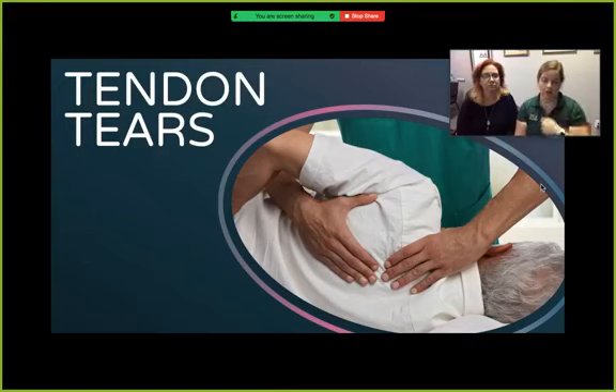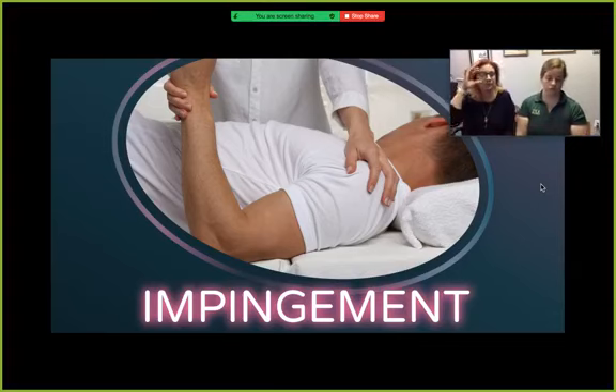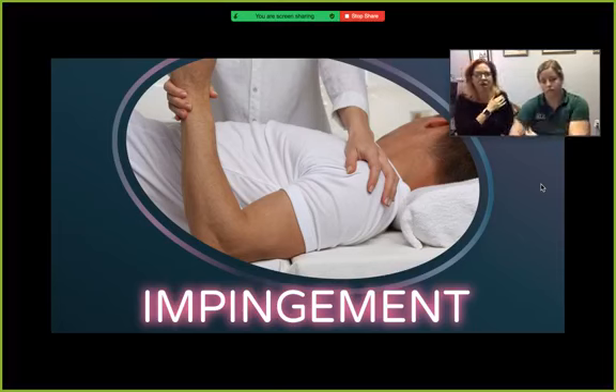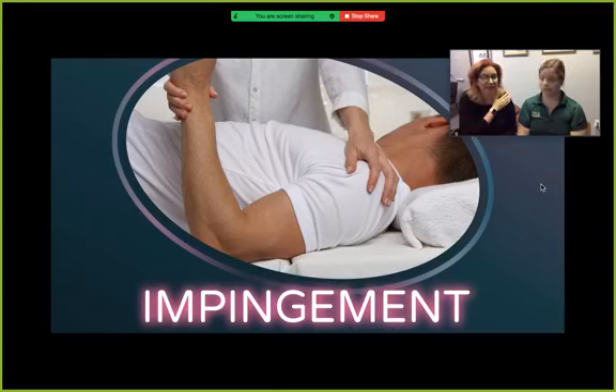Long-term overuse, wear and tear, a sudden injury, or aging can all cause splitting and tearing of tendons. Tears can be partial, or in severe cases they might completely separate the tendon from its attachment to the bone. Rotator cuff and biceps tendon injuries are among the most common of these. Shoulder impingement occurs when the top of the shoulder blade — the acromion — puts pressure on the underlying soft tissues when the arm is lifted away from the body. As the arm is lifted, the acromion rubs or impinges on the rotator cuff tendons and the bursa, which can lead to bursitis, tendonitis, and cause pain and limit movement.